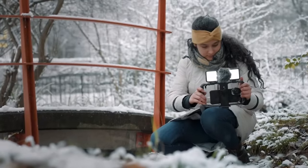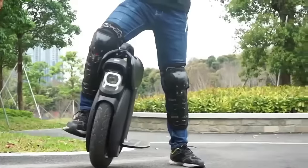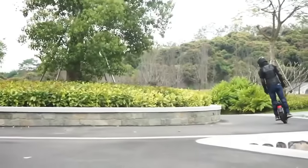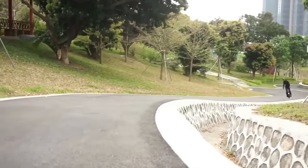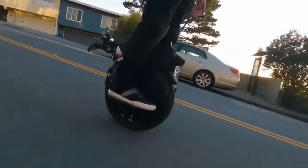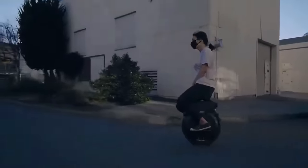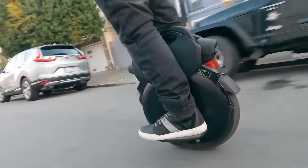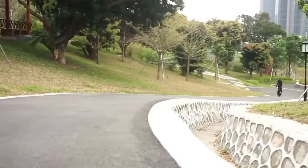The InMotion V11 is the world's first electric unicycle equipped with suspensions, a major innovation that improves the riding experience and overall reliability. The InMotion V11 delivers 2200 watts of nominal motor power and two 84-volt batteries with a total capacity of 1500 watt-hours composed of LG cells. Its innovative Battery Management System (BMS) operates the two batteries independently, preventing cut-offs if one fails. The V11's range can be up to 120 kilometers with a full charge in just four hours using two fast chargers.